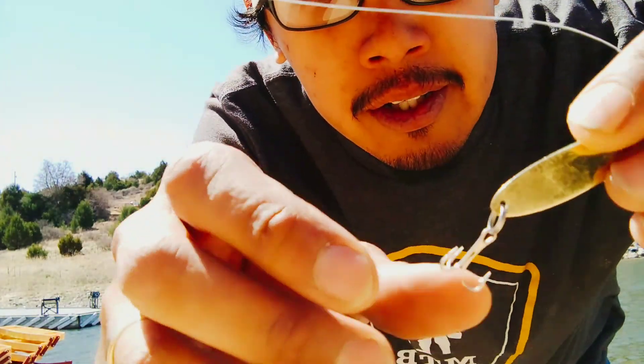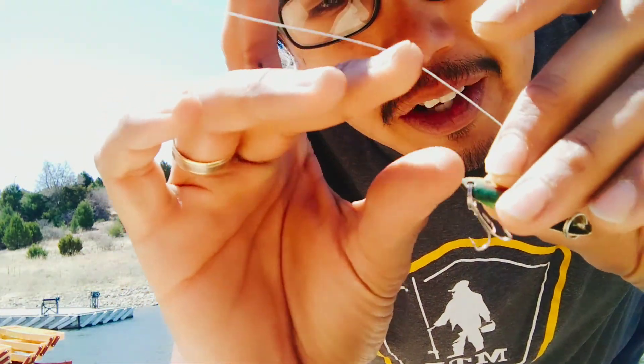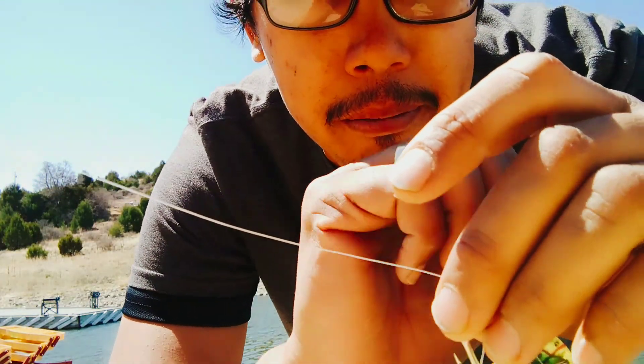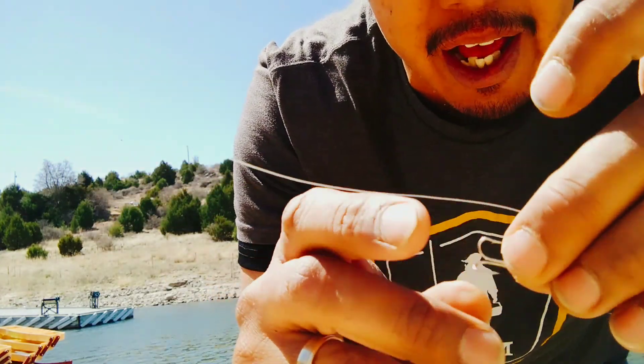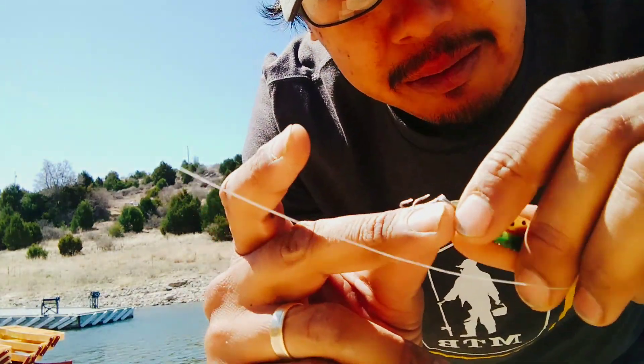All right guys, so what I noticed is that my hooks are actually wearing out — see that? Bites after bites, but no fish on the bank. The reason for that is my hook. So watch your stuff and just change them out when needed.